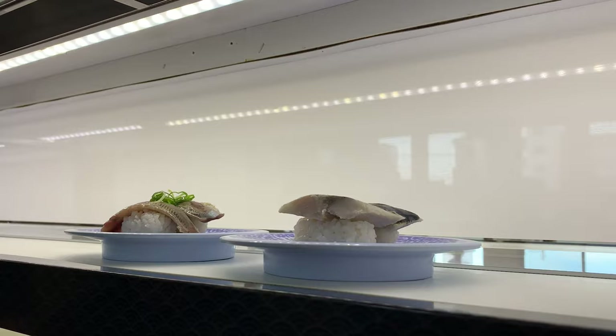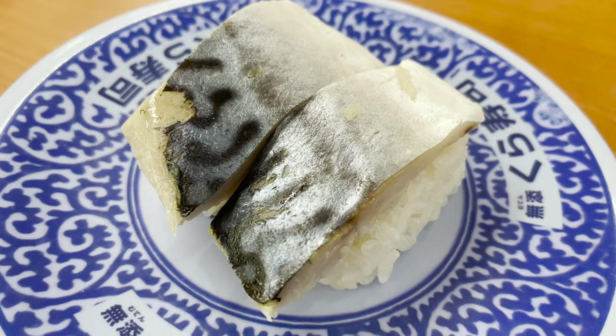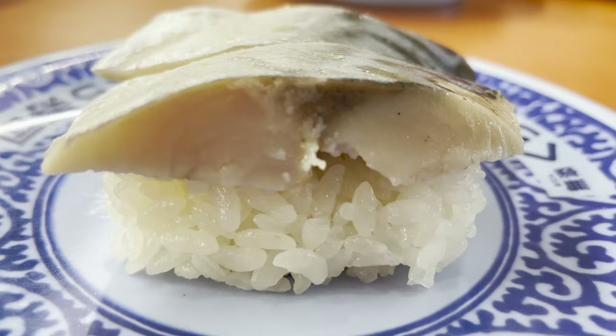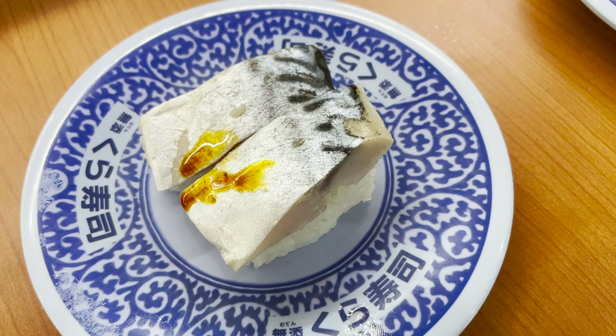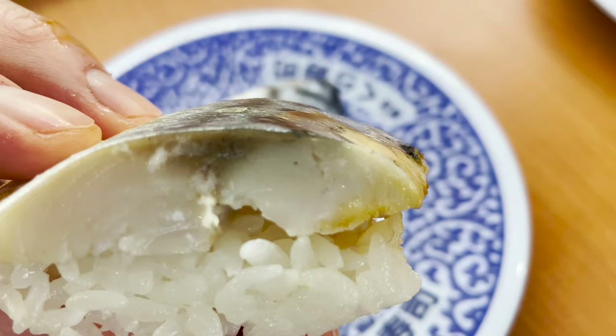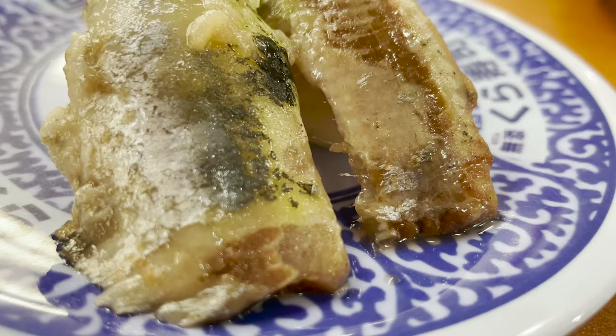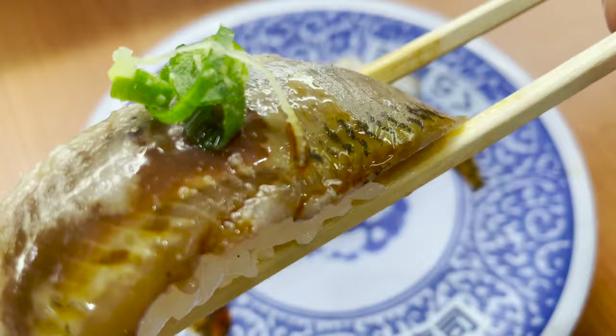The next thing to eat is these two plates. First, mackerel sushi — raw mackerel is soaked in vinegar for about half a day. The nice smell of vinegar matches the sweetness of mackerel and it's delicious. Next, sardine sushi — the fatty sardine will melt in your mouth.